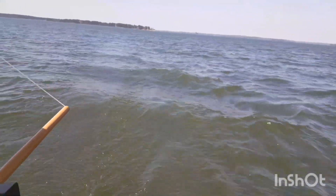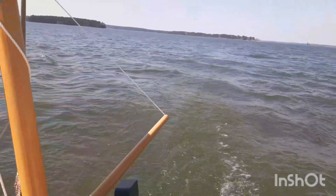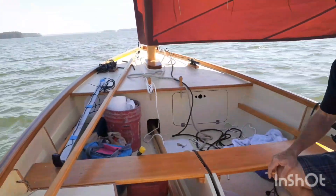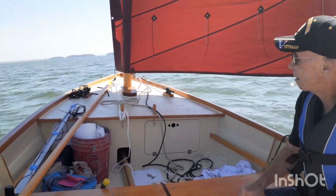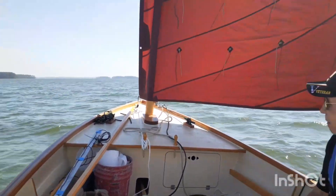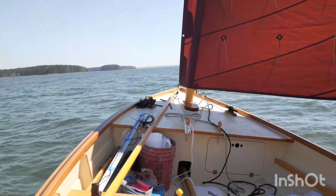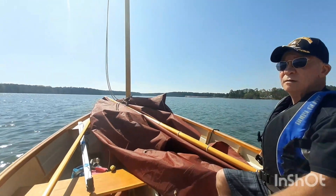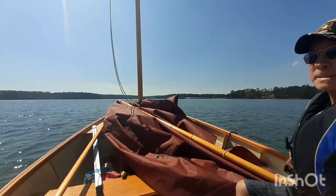A little bit of white caps, which means at least probably ten knots of wind. We've got some heel going on here, so it's working. I'm glad to see this boat finally out on the water sailing.